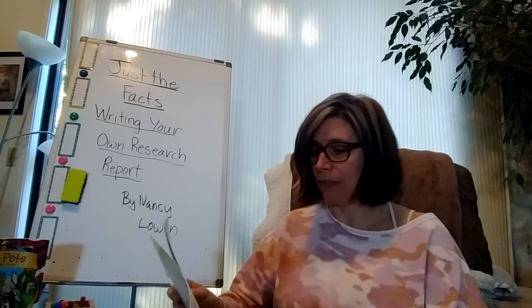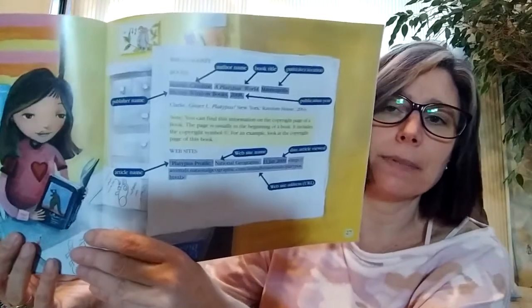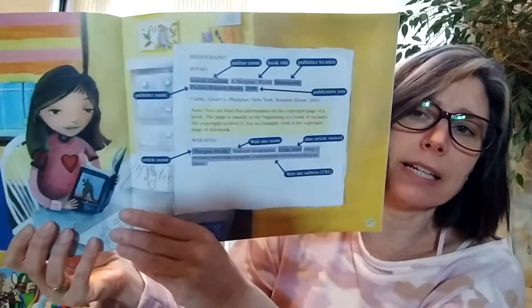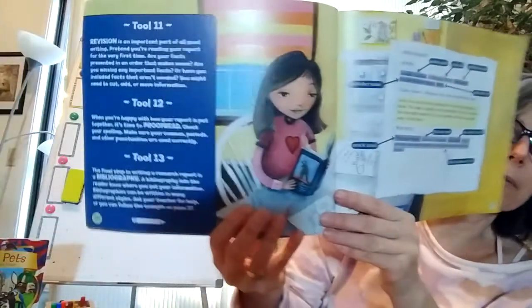Tool thirteen. The final step in writing a research report is a bibliography. A bibliography lets the reader know where you got your information. Bibliographies can be written in many different styles — ask your teacher for help, or follow the example on page 27. I use EasyBib and have it set up, but you can look at this page for the details.